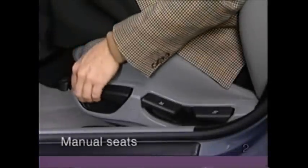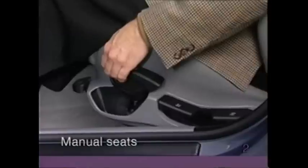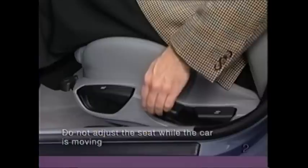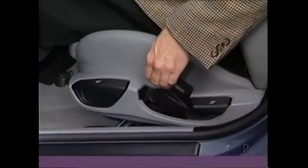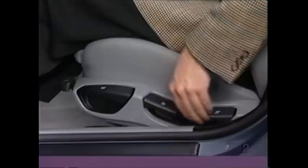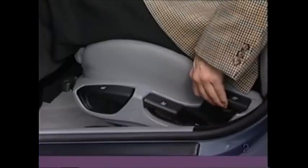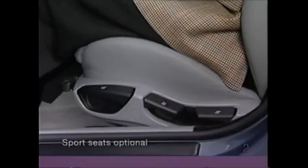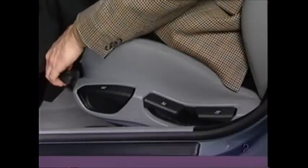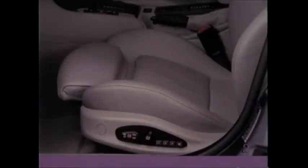To adjust the manual seat, pull the forward lever and slide the seat to the desired position. Pull the middle lever and raise or lower the height of the seat cushion. Pull the rearward lever and change the tilt of the backrest. With manual sport seats, you can also modify the tilt of the seat cushion by repeatedly pushing down or pulling up on the semi-circular lever. Pull the lever under the front of the seat and adjust the thigh support.